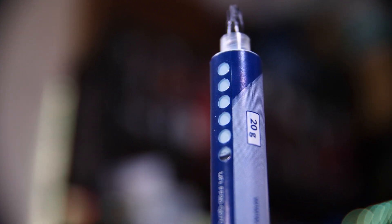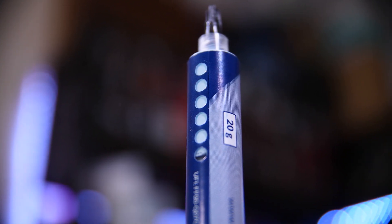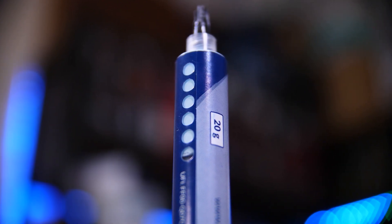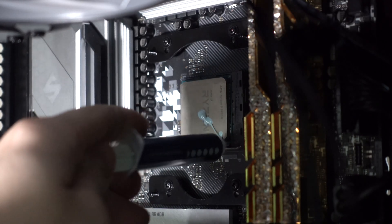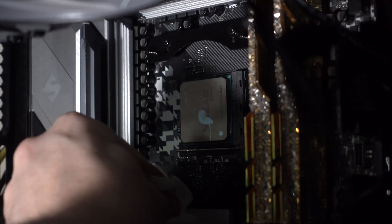If you've ever built a PC or watched tech YouTubers enough, you'll be familiar with thermal paste. It's the grey goopy stuff that you apply onto your CPU before you plunk a big cooler down on top. Sometimes the cooler has some pre-applied, other times you have to install it yourself, but either way it's kind of messy. If you take the cooler off, you have to wipe it all away and apply new fresh paste, and it can leak everywhere.